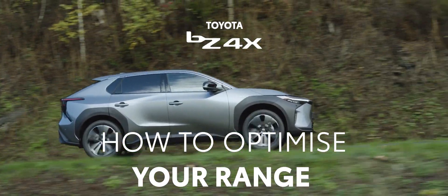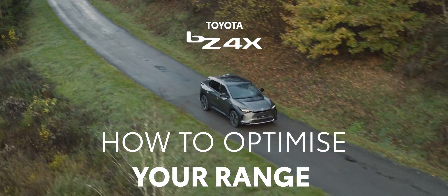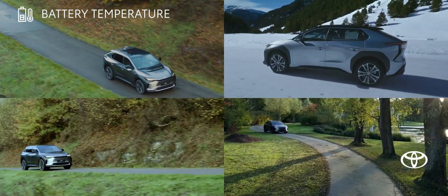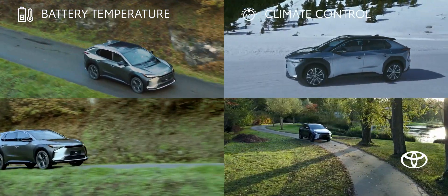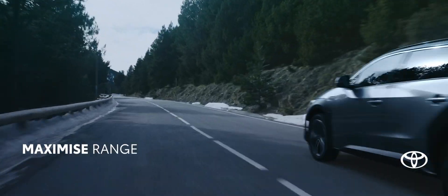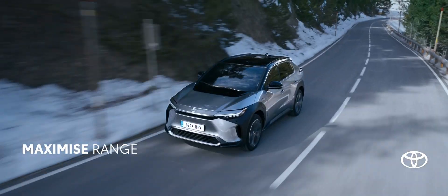How to optimise your range. The driving range of battery electric vehicles can vary depending on factors such as ambient and battery temperature, climate control use, vehicle speed and individual driving style. Here are easy tips to help you maximise the range of your BZ4X.